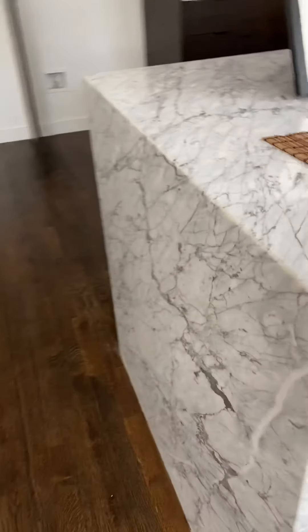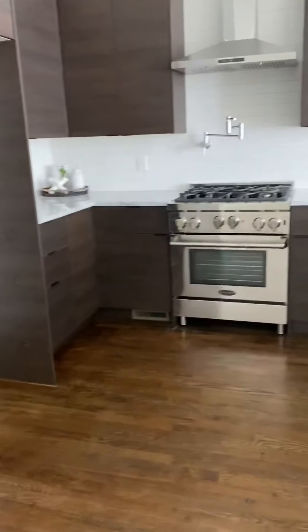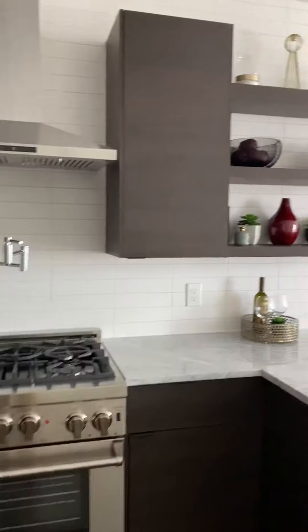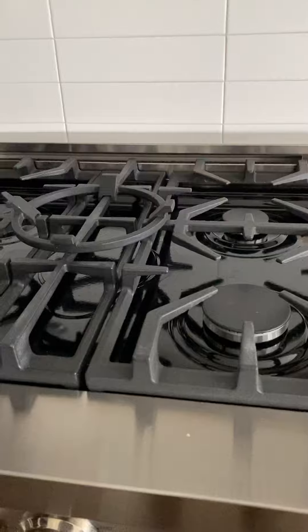You probably have to put something there for privacy. This actually has the waterfall counter that comes over the side. And here's what looks like to be the pantry. These are really modern cabinets — everything looks really modern in here.